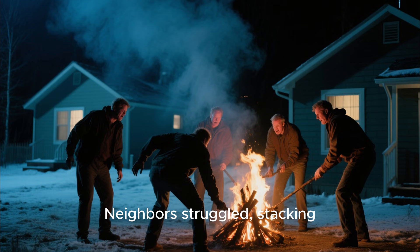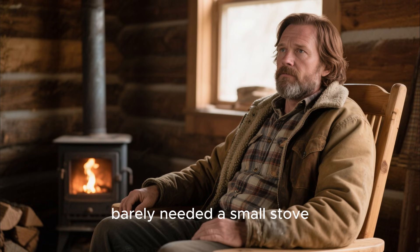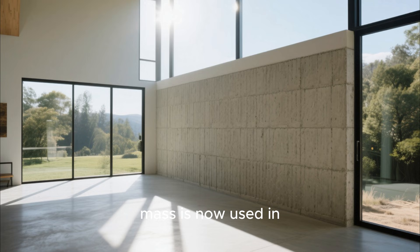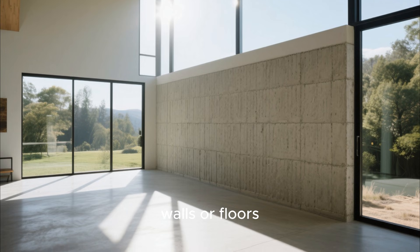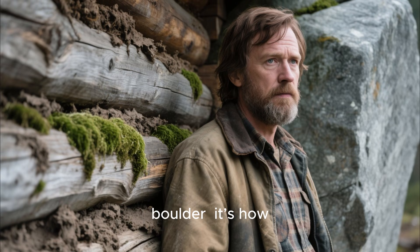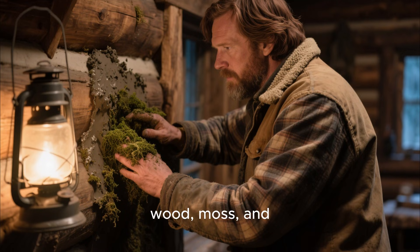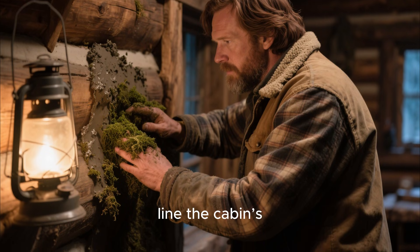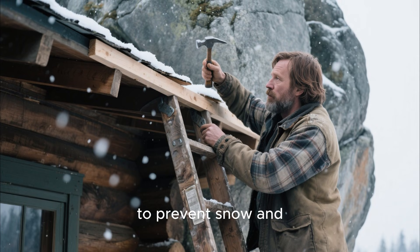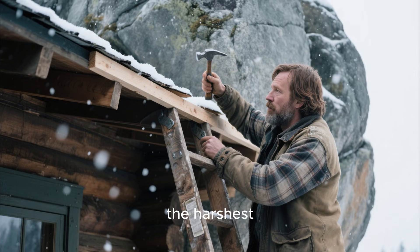Neighbors struggled, stacking massive fires and burning endless logs, but their homes remained cold. John, on the other hand, barely needed a small stove or fire to maintain comfort. The concept he unknowingly used — thermal mass — is now used in modern passive solar homes, where walls or floors absorb heat during the day and release it slowly at night. What makes John's cabin remarkable isn't just the boulder; it's how he combined it with natural materials for insulation. He used reclaimed wood, moss, and other materials to line the cabin's walls, trapping the warmth generated by the boulder inside. He also built a small overhang above the boulder to prevent snow and rain from cooling its surface, ensuring that it remained an effective heat reservoir even in the harshest weather.